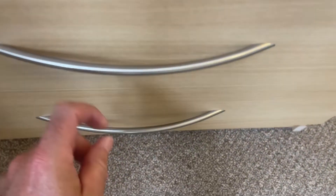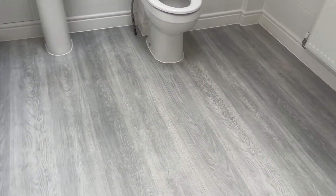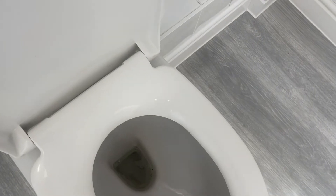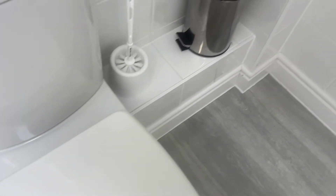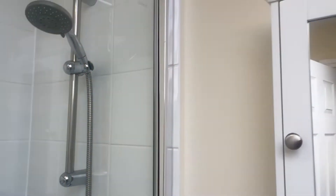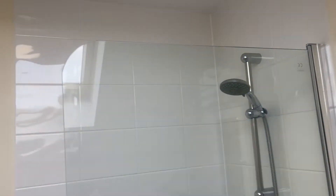The wardrobe is clean and free of any rubbish. And finally, taking us into the ensuite here. Just looking at the toilet — making sure that it's clean. The floor is in good condition. The tiles are clean. The glass is clean as well. There is a cabinet to the walls. The walls are in good condition. The light is working.